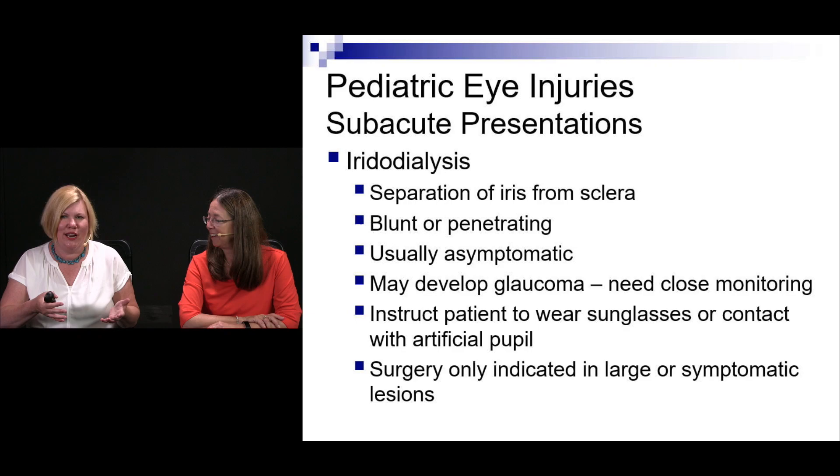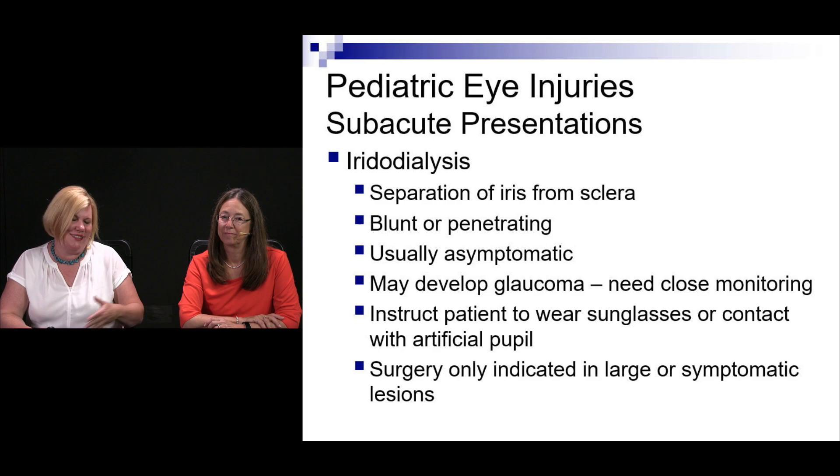Iridodialysis — separation of the iris from the sclera — can occur from blunt or penetrating trauma and is usually asymptomatic. These patients can develop glaucoma, should wear sunglasses, and may need surgery if severe.